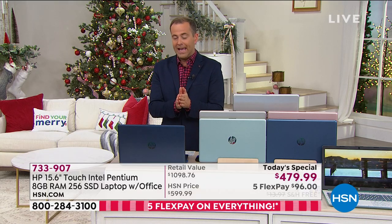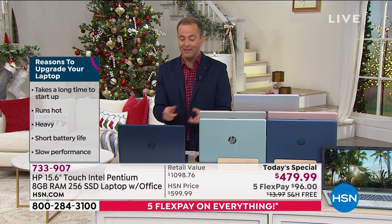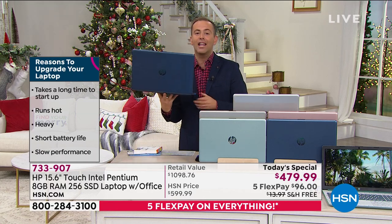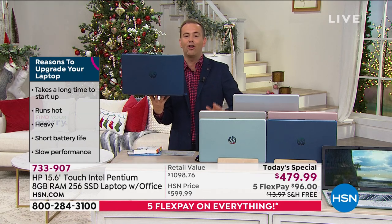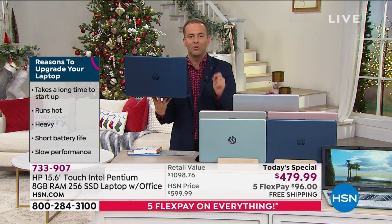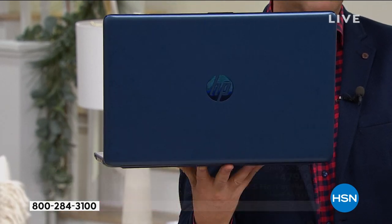As I'm affectionately known, the coupon king — I'm all about the big deals. This is officially the biggest value of the year on HSN. If you're looking for a 15-inch touchscreen, that's the most popular style sold in America today. There is not a better deal coming up — not this week, not next week, not Black Friday, not Cyber Monday.